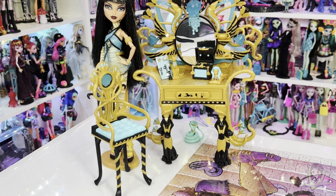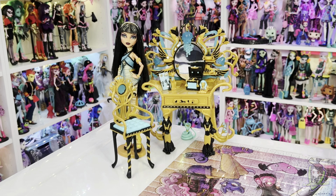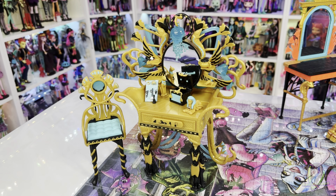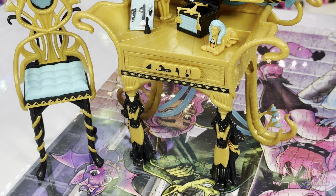In contrast, the G1 Cleo de Nile vanity set is a nostalgic representation from the original series. The design reflects the early Monster High aesthetic with a more basic approach to colors and accessories. The vanity is stylized with hieroglyphs and Egyptian-inspired decor. Cleo's old vanity is gold with turquoise and black accents. Its legs are snakes in the back and feature the goddess Bastet in the front. Bastet was the goddess of protection, pleasure, and the bringer of good health.